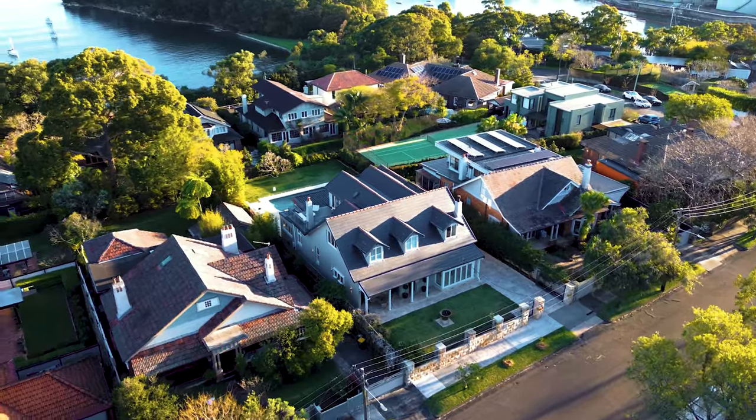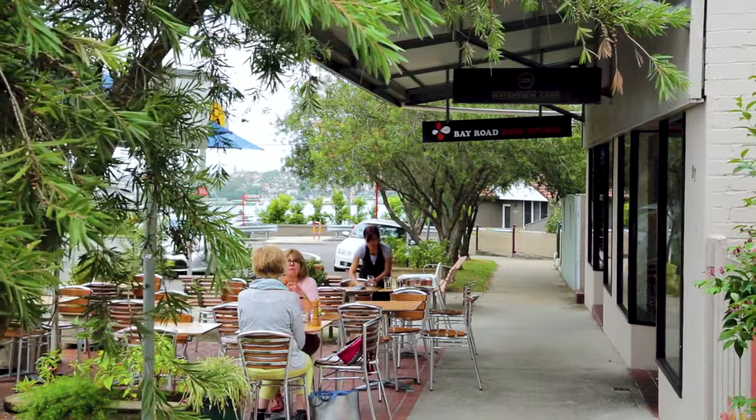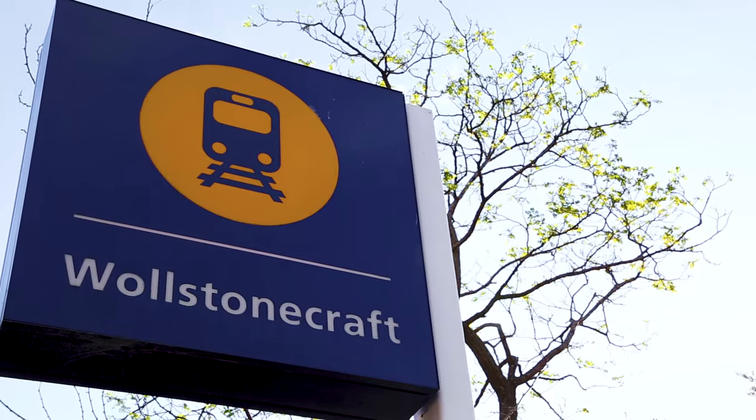Its peaceful parkside location is just minutes on foot to Berry Island foreshore, with local shops and the station all close at hand.